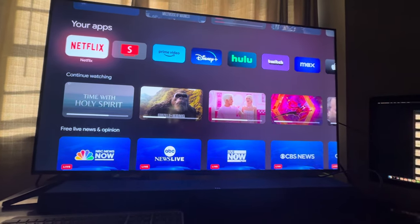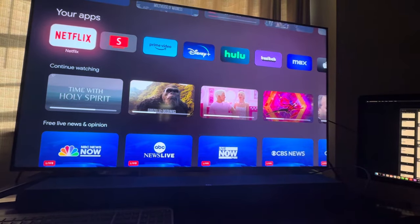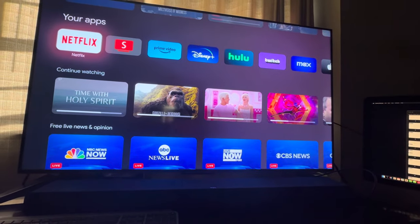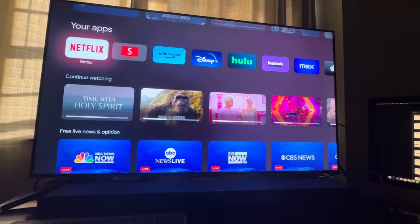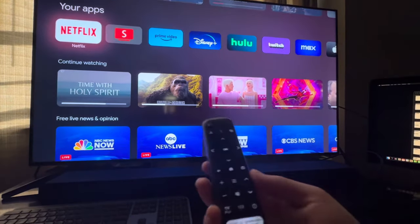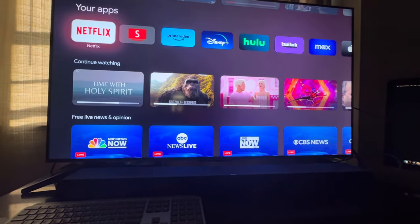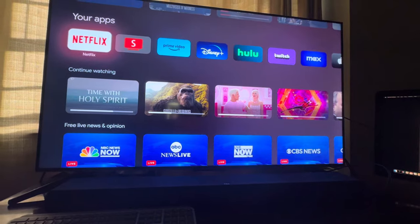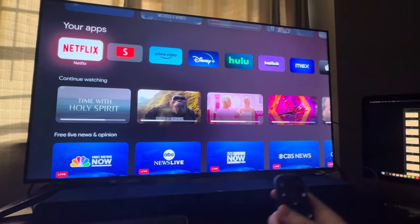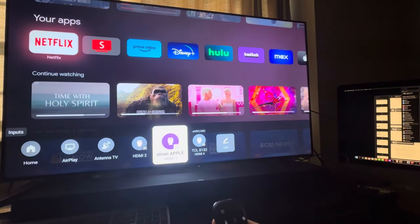Hey everyone. I just wanted to make a quick video about the TCL Q7 with Google TV. This may also apply to Hisense TVs that also have Google TV, but I have the TCL Q7 and I've been noticing a weird judder issue with the motion. I'll show you a quick example by going to Avengers.